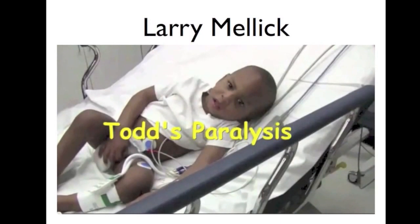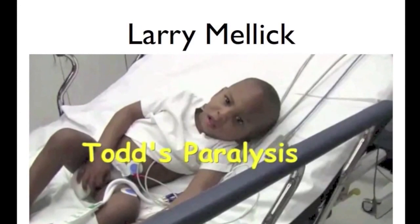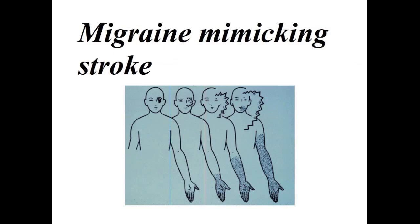This video can be found on Larry Mellick's channel, which has a lot of good educational videos. You can go to his channel and watch this on YouTube.